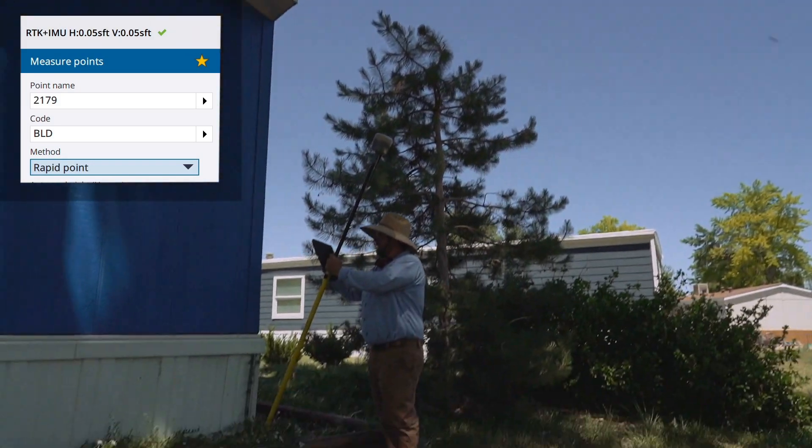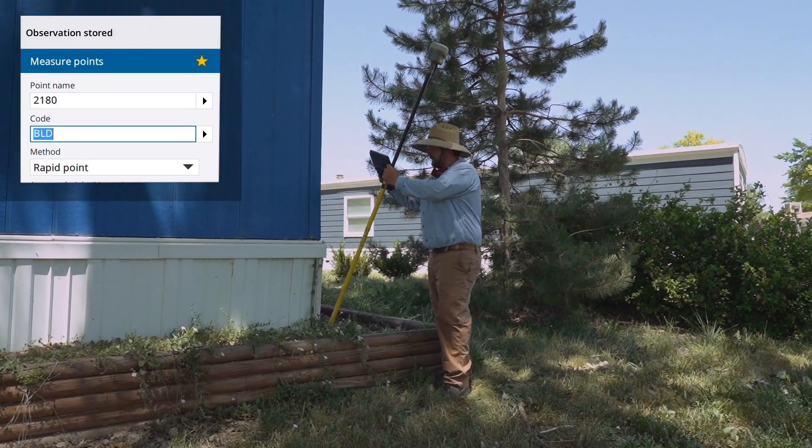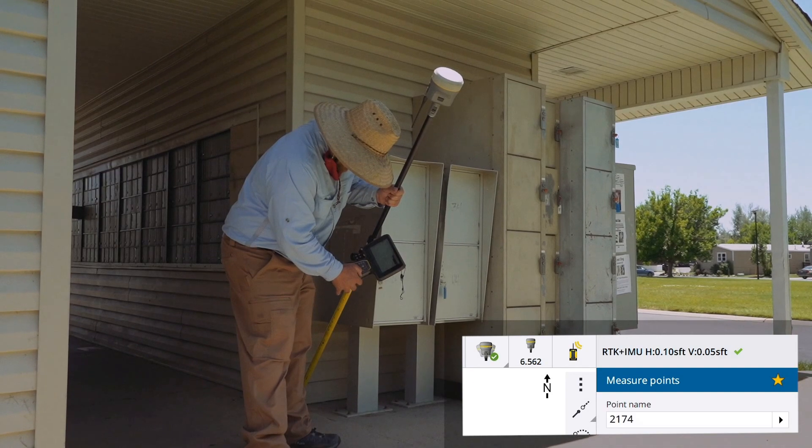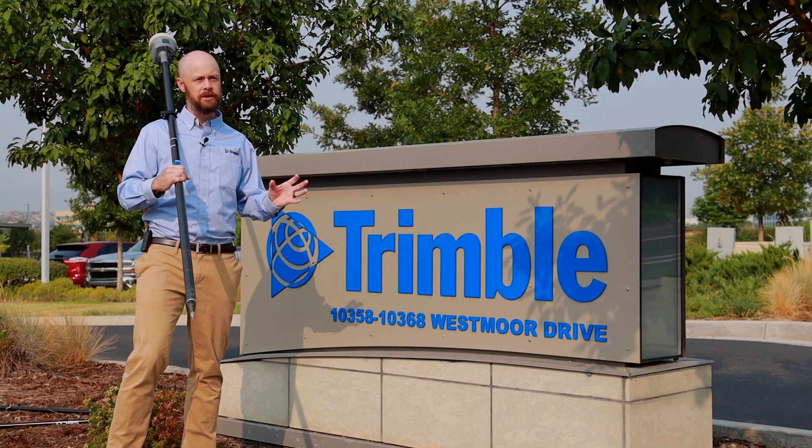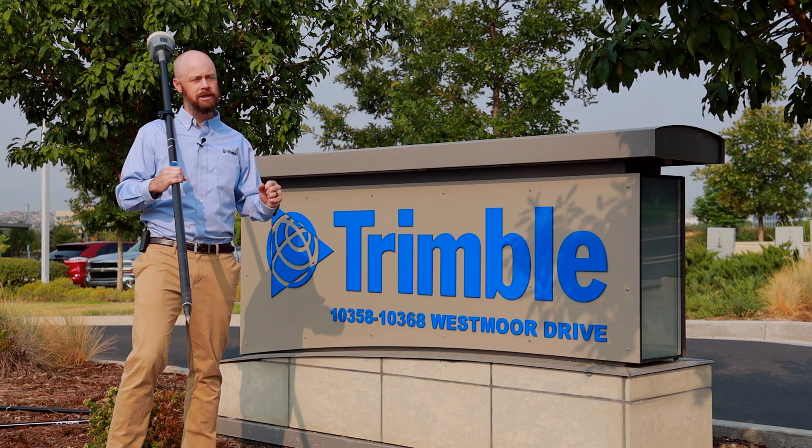That's where this combination really shines and stands head and shoulders above anyone else in the world — the ProPoint engine gives you reliable performance in the worst GNSS situations you can imagine, while still allowing the TIP technology to function in those situations.